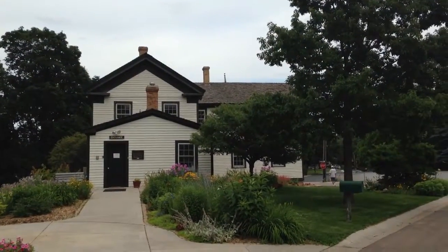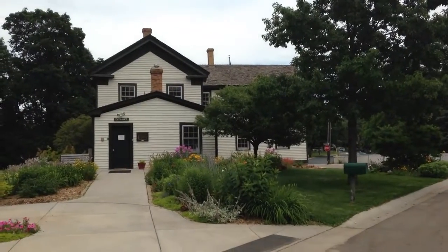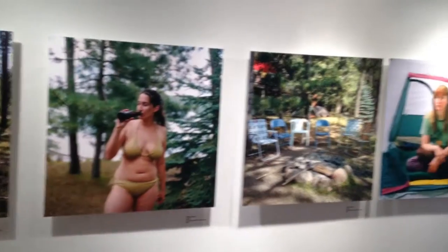There's an art exhibit inside there for National Ice Cream Month, so we're going to go in and take a look.